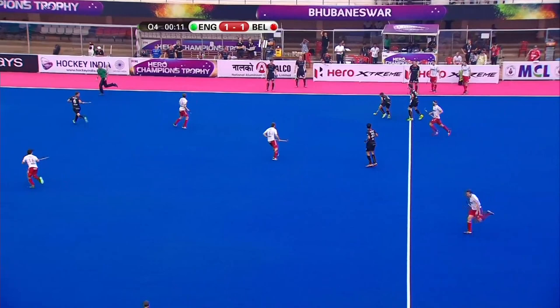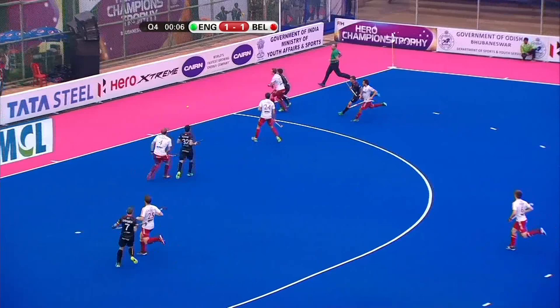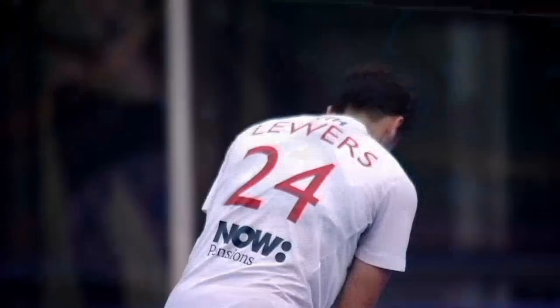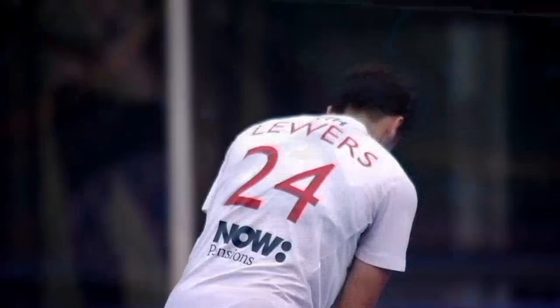This will be it for Belgium — can they sneak a last-minute goal? No, it doesn't look like it. That final touch from Breals across the baseline and England are going to take the draw here. They'll take the point and will finish top of Pool A, so England will play whoever finishes bottom of Pool B. The final score: England one, Belgium one.